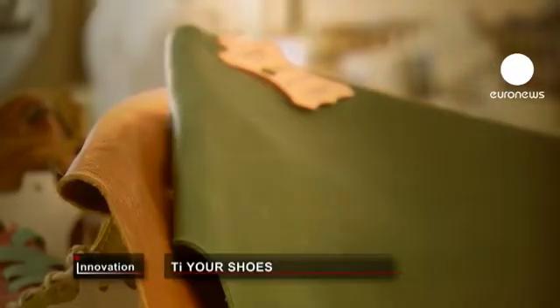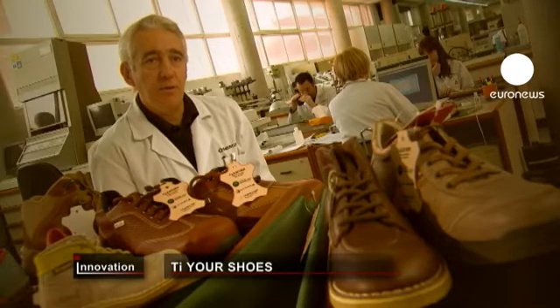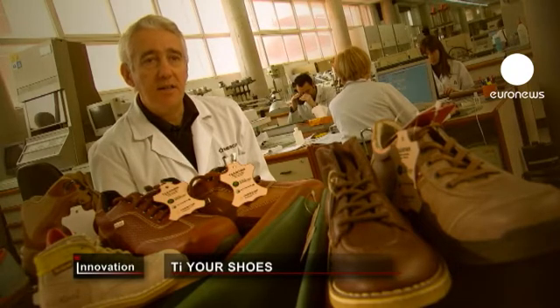There are people who are sensitive to chromium-tanned leather, which can cause various kinds of allergies. These people can use footwear made of leather tanned with titanium, avoiding, among other factors, the potential allergy problem.